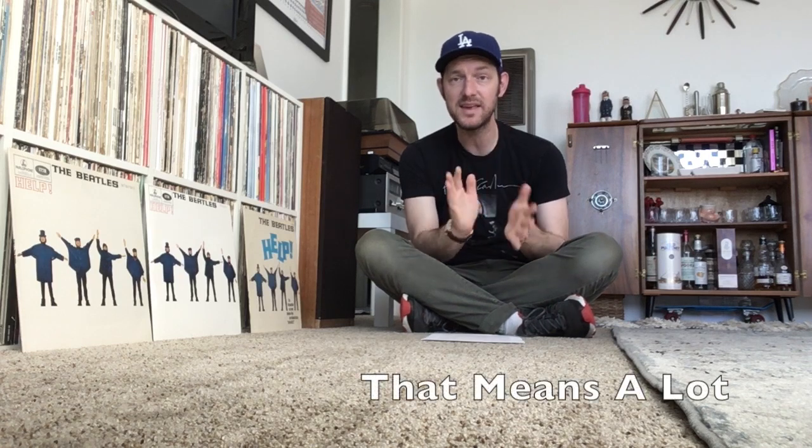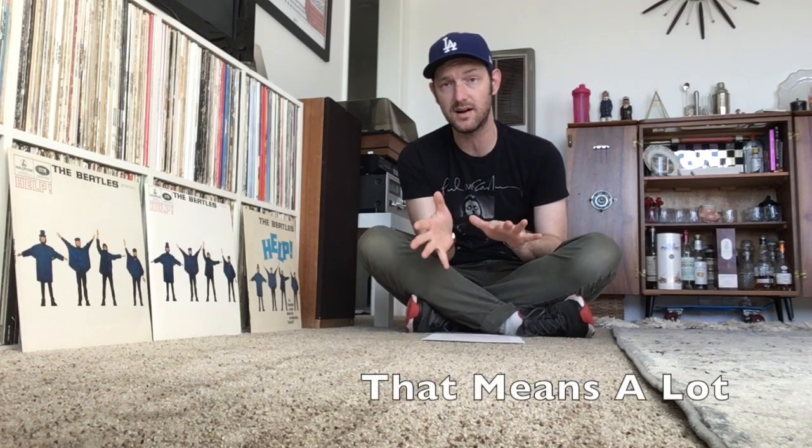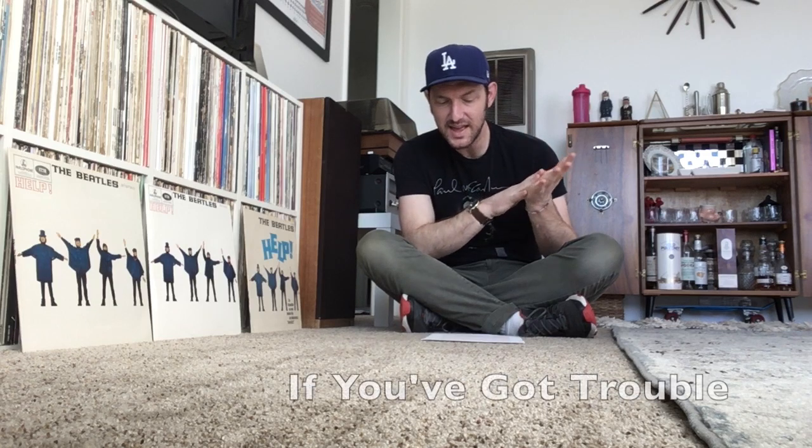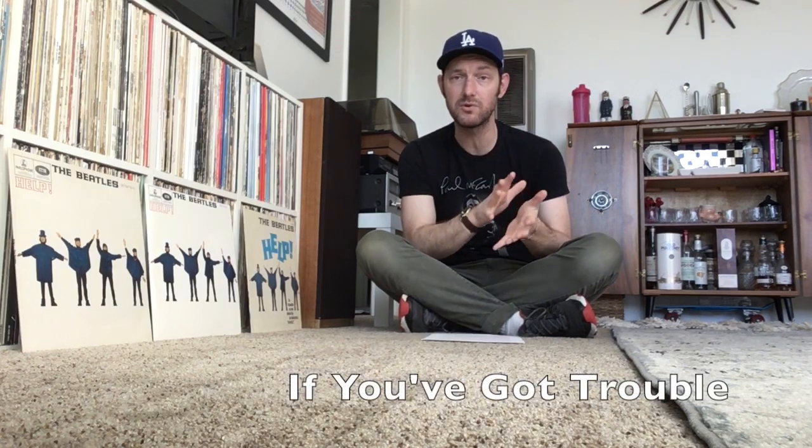They are: a song called That Means A Lot, which is a Paul McCartney song with a Paul McCartney vocal — a ballad that gets a little rocky as well. The other song is If You've Got Troubles, which is a song John and Paul wrote for Ringo to sing on the album. It's kind of a funny song — you can tell the Beatles are going through the motions, with a riff that repeats over and over and pretty silly lyrics about diamond rings.